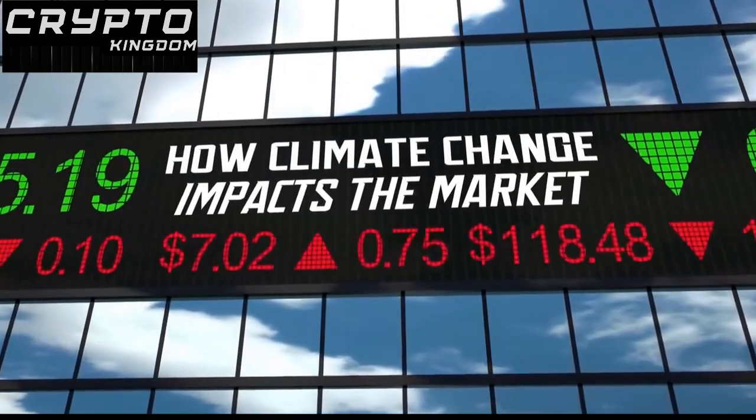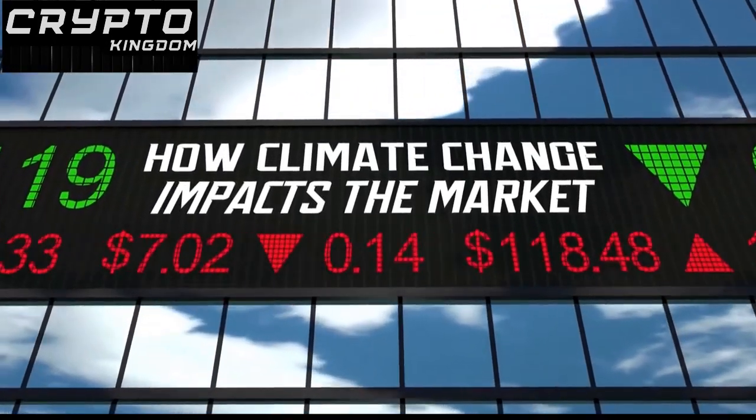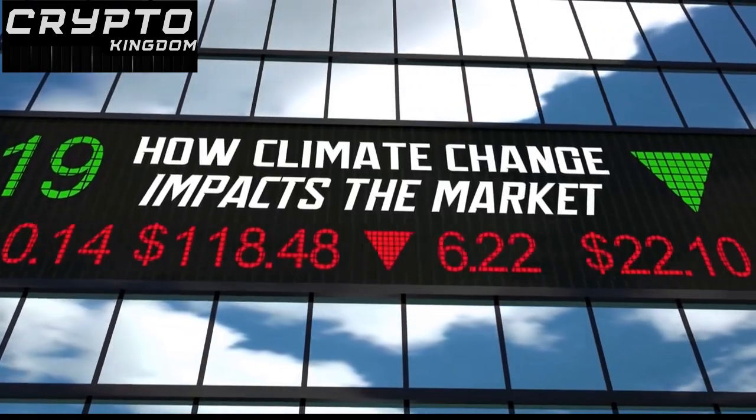Therefore, it is essential to consider the environmental impact of Bitcoin, as it can have a significant and detrimental effect on climate change.